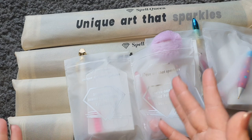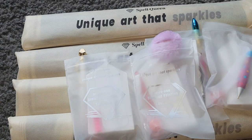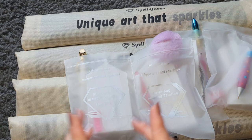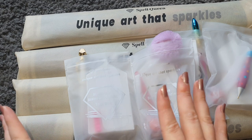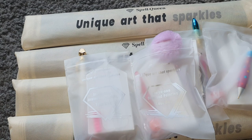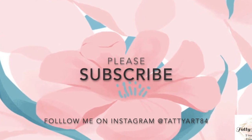I will link all of these canvases down below. Please give it a like if you've enjoyed this video and please subscribe — that would really help me out. Thank you to Bell and everybody at Spell Queen — I am so grateful for these absolutely stunningly beautiful canvases. I think this company is fantastic and I will highly recommend them. Thank you all for watching — any questions please pop them in the comments and I'll see you guys next time, bye!